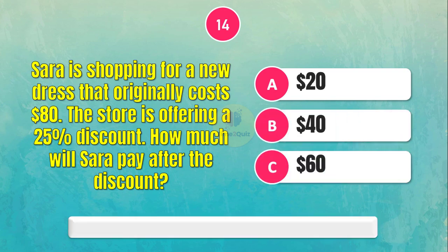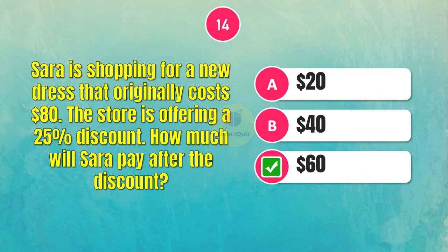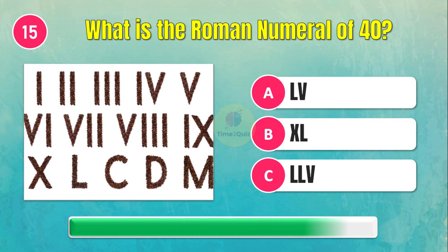What is the answer for this question? The answer is 1.5. What is the Roman numeral of 40?